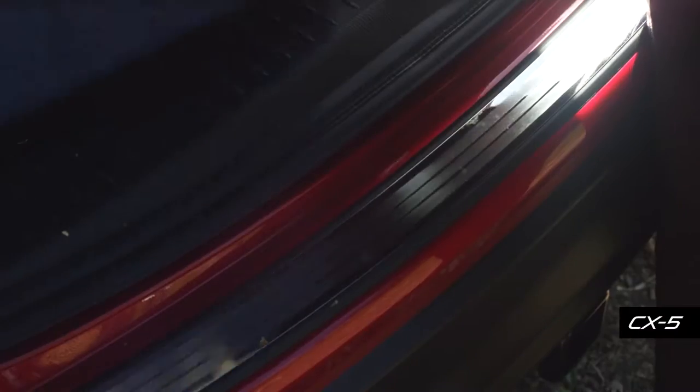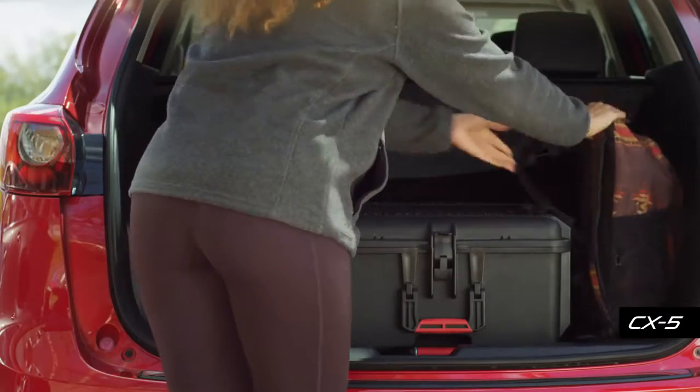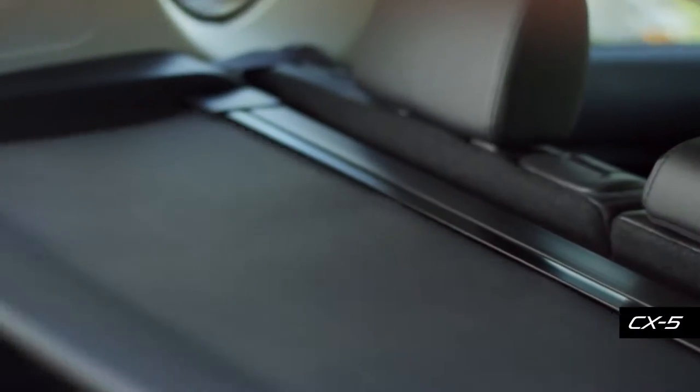Protect it from chips and scratches with this durable stainless steel rear bumper guard. The cargo cover keeps all your valuables out of view when you're away from your Mazda. It has been specially designed for easy installation and can be quickly removed or retracted when needed.